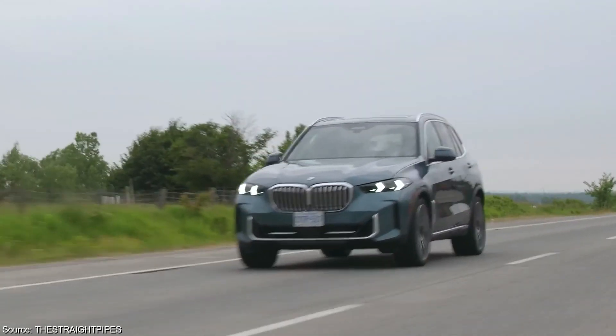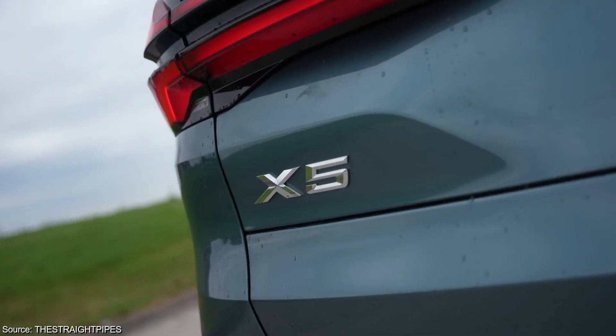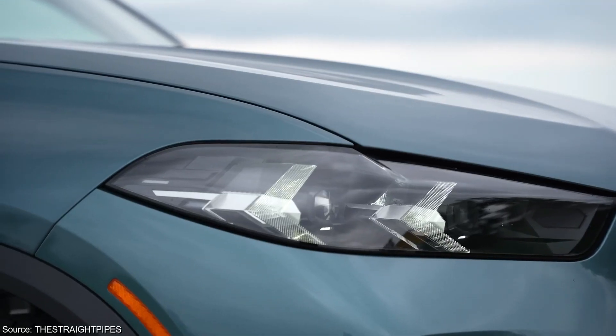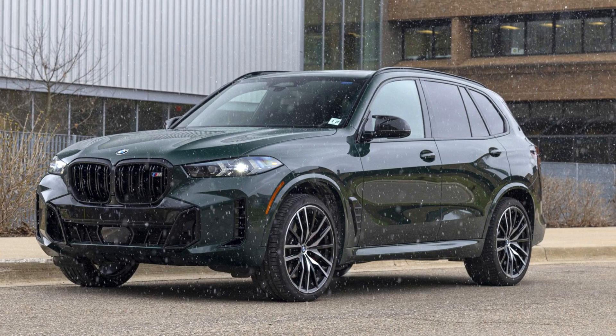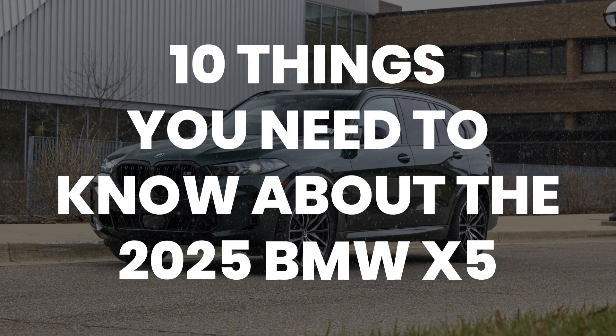While it may not be the ultimate back-road carving machine that some BMW enthusiasts crave, the 2025 X5 remains a satisfying luxury SUV. It boasts handsome appointments, a pleasant driving experience, and enough power to keep most drivers happy. Here are 10 things you need to know about the 2025 BMW X5.